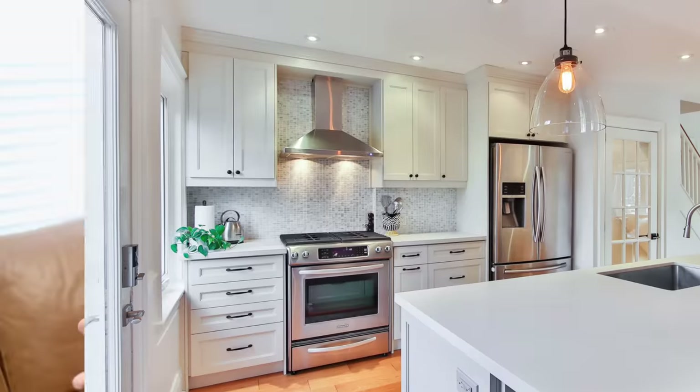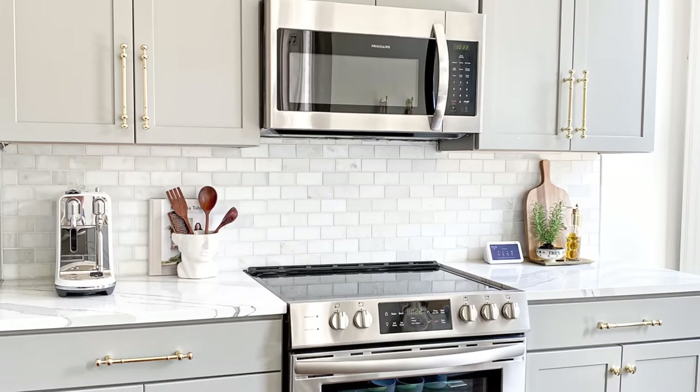Hello my friends and welcome back. Today we are going to be talking about small, un-Instagram worthy kitchens. Whenever I see kitchen organization videos on YouTube or anywhere really, it's always in these really nice pretty kitchens with these perfect drawers and cupboards.